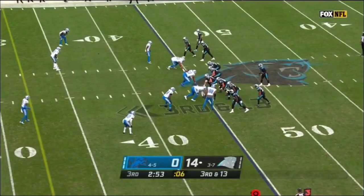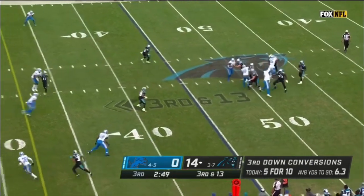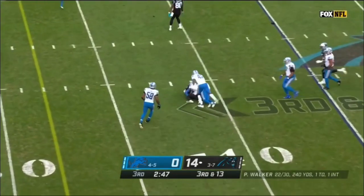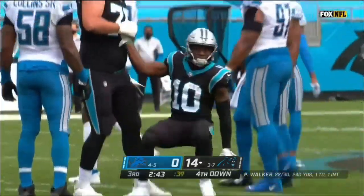One-third and 13. Walker with time, throws short to Samuel, but Samuel can't find any running room after the catch because Tracy Walker was right there.